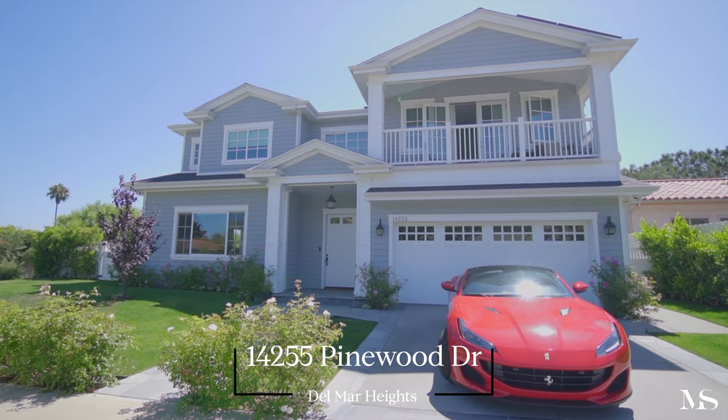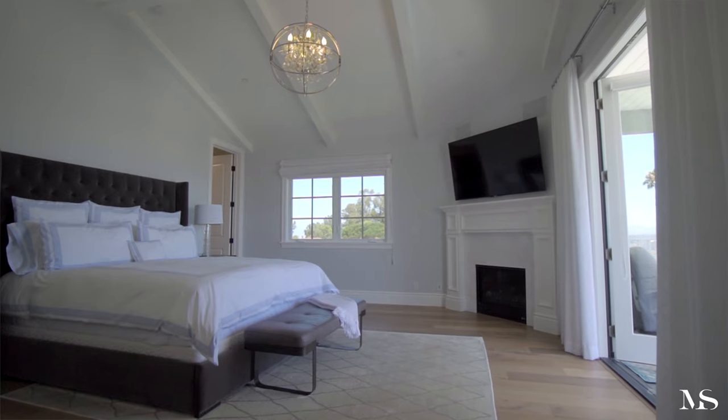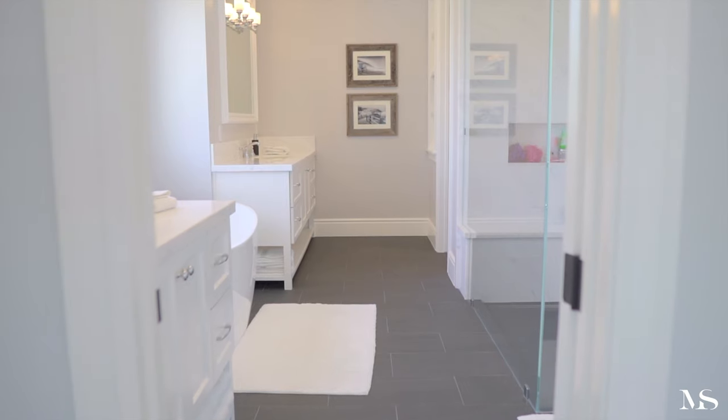Welcome to 14255 Pinewood Drive in Del Mar. This home is unlike anything around the neighborhood. It was built in 2018 and is truly a beach home planted in Del Mar Heights.